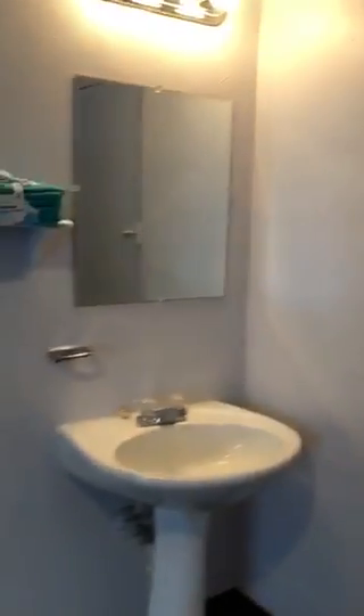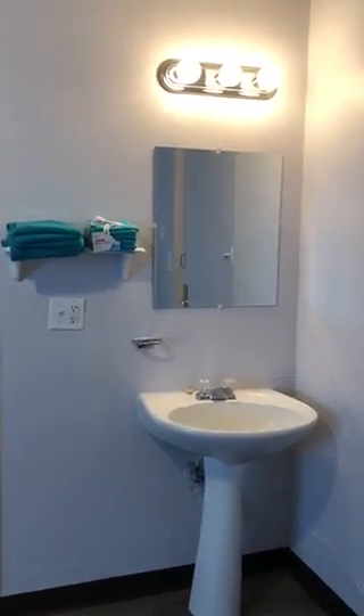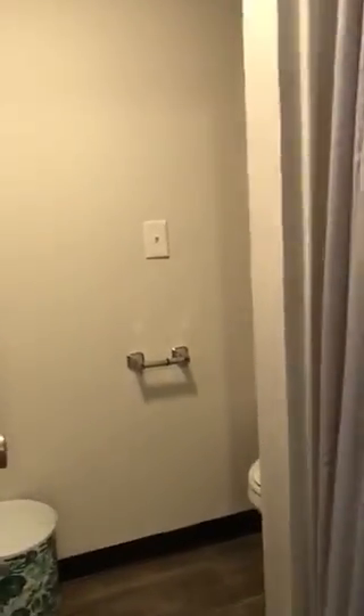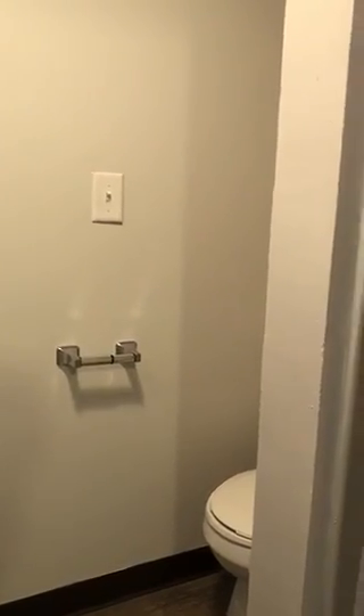We also have a secondary exit in the bedroom. We have the bathroom sink, mirror and lights out here. This is the bathroom — we have a toilet and stand-up shower.